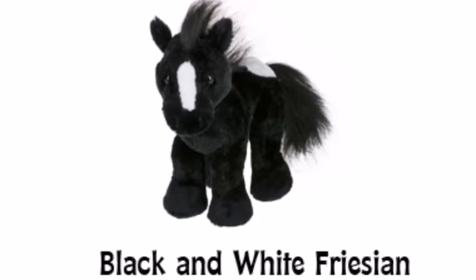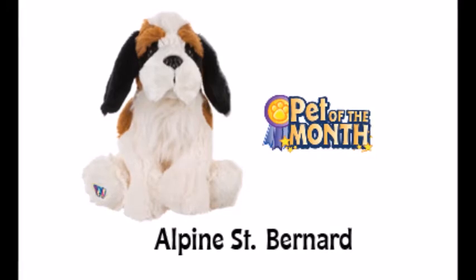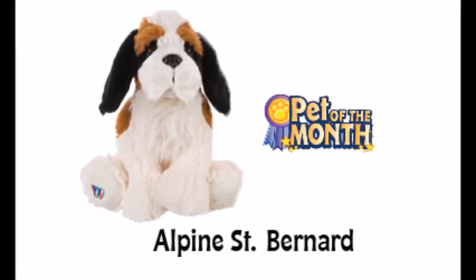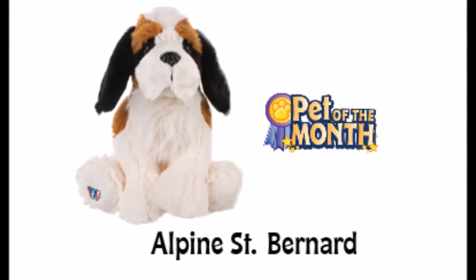The Pet of the Month for March 2017 is the Alpine St. Bernard. This Webkinz was initially released in November 2013 and this Webkinz is very cute.